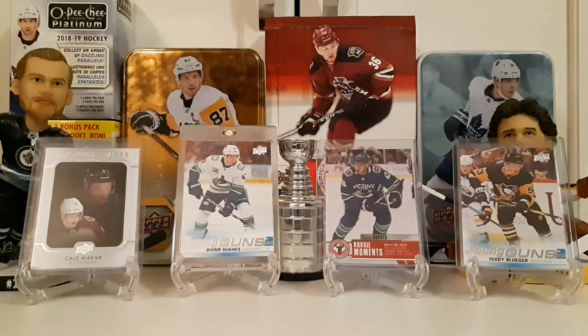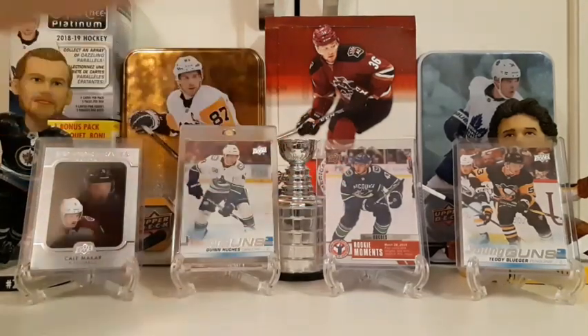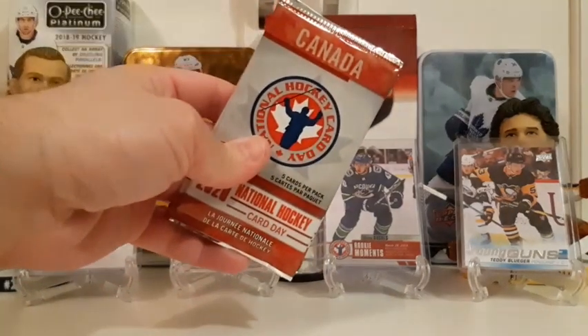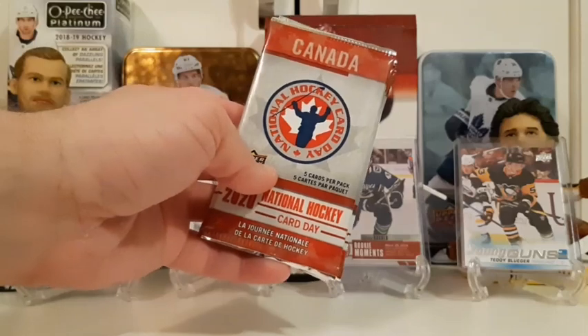In the background we showed off some of our latest hits from Series 1. The best one is the Quinn Hughes Young Gun right in the middle — we pulled that when we opened our last Series 1. We also have a Quinn Hughes from National Hockey Card Day, a Teddy Bluger Young Gun, and a Kale McCarr Rookie Portrait. We are looking for the Kale McCarr Young Gun tonight.